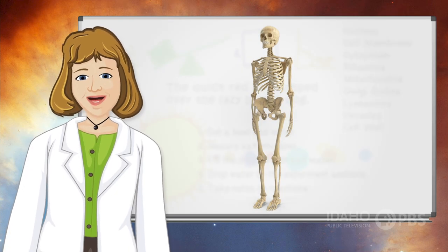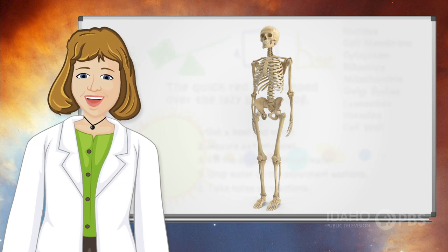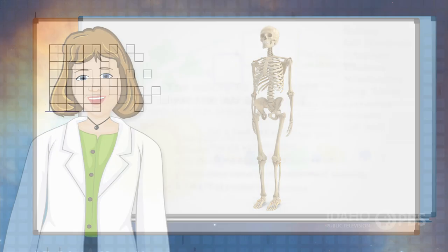Your skeleton, the bones that make up your body, is a living structure that keeps you healthy and strong. Find out more about skeletons and the skeletal system.